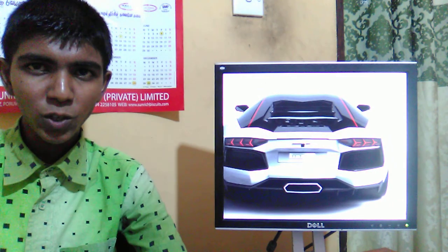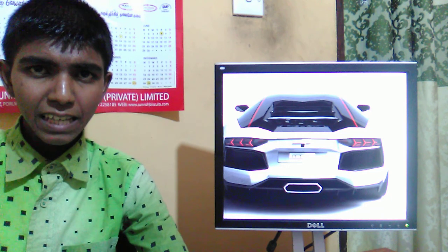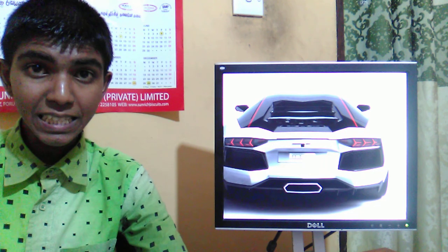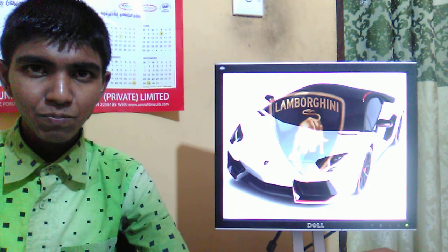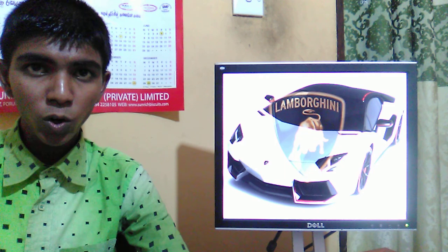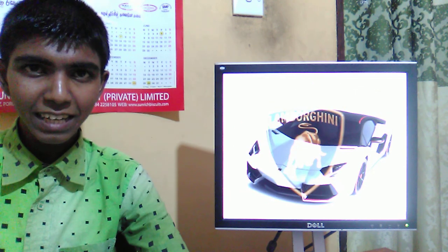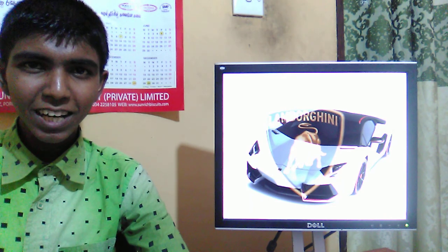It produces 690 Newton meters of torque and is able to accelerate from 0 to 100 kilometers per hour, or 0 to 62 miles per hour, in just 2.9 seconds. The top speed is 350 kilometers per hour, or 270 miles per hour. Okay guys, thank you very much for watching my video — subscribe to my channel for more videos, with new videos coming soon.